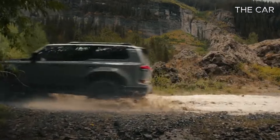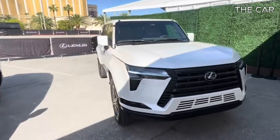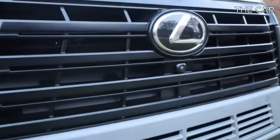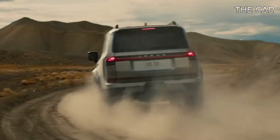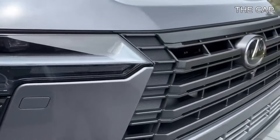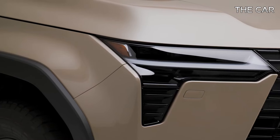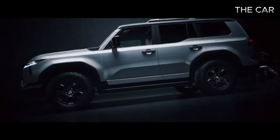Every GX model boasts a feature-rich 14.0-inch infotainment system complete with wireless Apple CarPlay and Android Auto. Additionally, a separate 12.3-inch digital gauge display, customizable to show a range of information, enhances the driver's experience. While most models offer six USB-C ports throughout the interior, the Overtrail and Overtrail Plus versions provide four, with the option to include a wireless smartphone charging pad. Standard audio is delivered through a 10-speaker stereo system, but those seeking a premium auditory experience can opt for the 21-speaker Mark Levinson surround sound system.